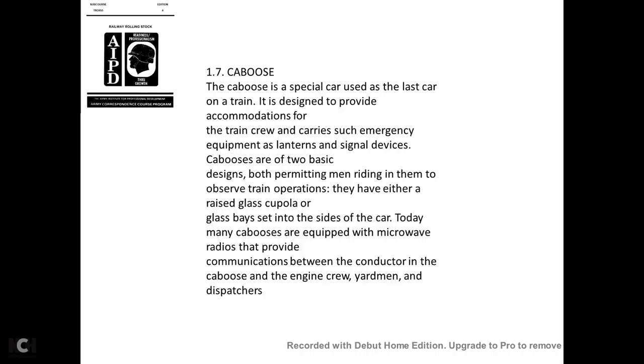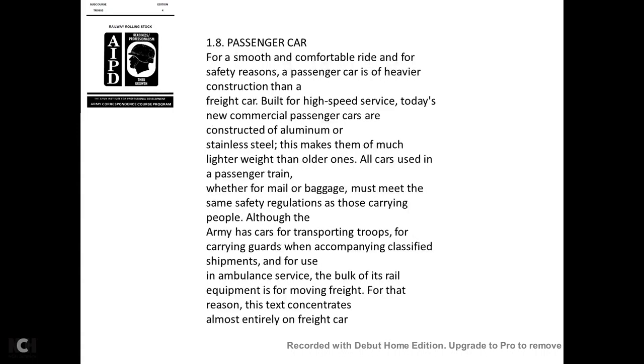The caboose is a special car used as the last car of the train. It is designed to provide accommodation for the train crew and carries emergency equipment such as lanterns and signal devices. Cabooses have two basic designs that permit crew members riding within them to observe train operations: either a raised glass cupola or a glass bay-side design. Today many cabooses are equipped with microwave radios providing communications between the conductor, engine crew, yard men, and dispatchers.